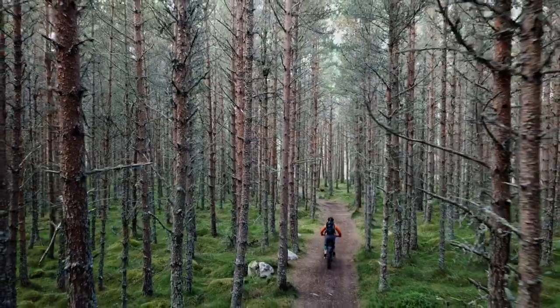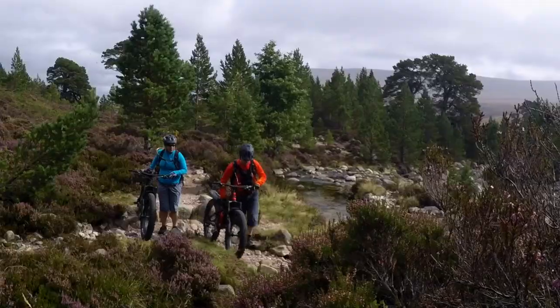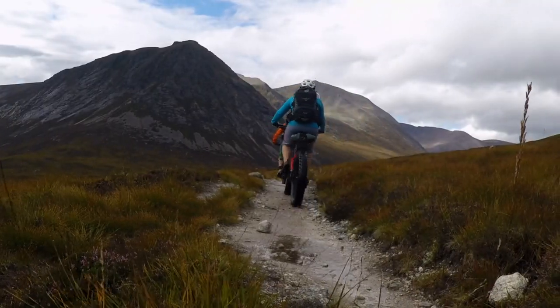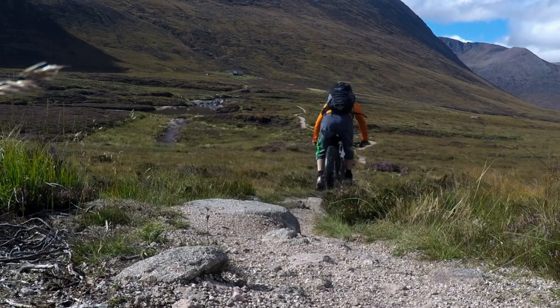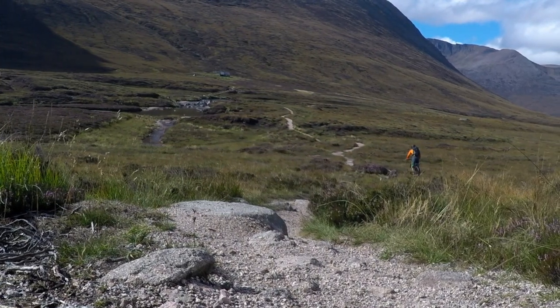In this video I'm going to be describing a mountain bike route that takes you deep into the highlands. On the way we visit a couple of bothies, so if you're bikepacking inclined or frequent bothies for multi-day trips, this may be a route suitable for you.